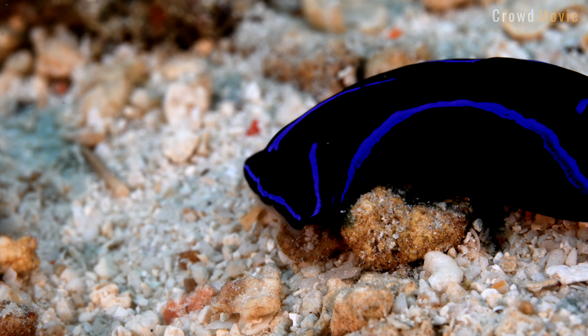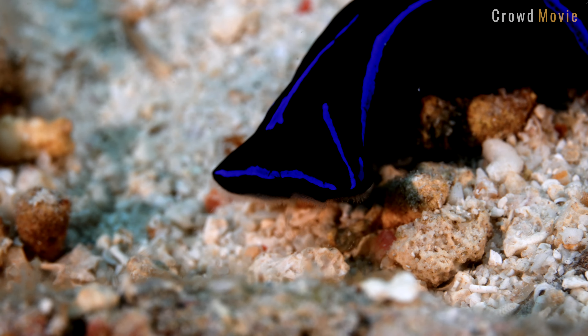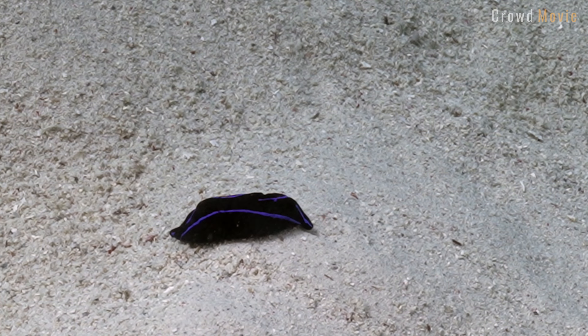Cephalaspidaea slugs are characterized by an elongated body covered by a shield-like structure on the head. The shield is called a head shield and is made of calcium carbonate, protecting the part of the head that is particularly vulnerable. Slugs have a pair of tentacles on their heads, which they use for sensory perception.